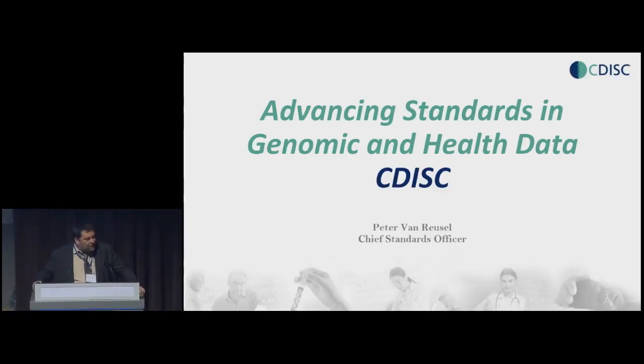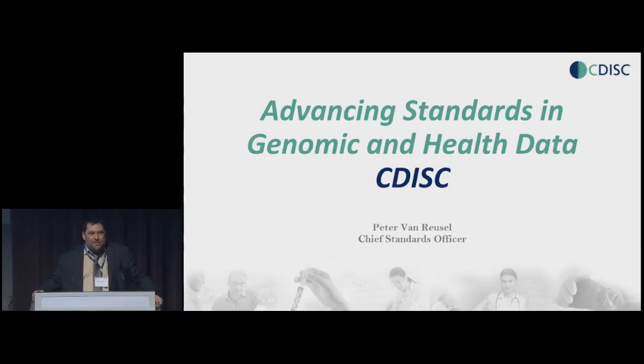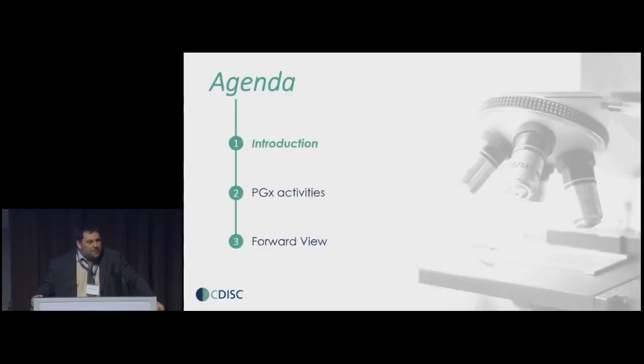Okay, thank you for the organization for inviting me to talk about CDISC. Can I see some hands maybe? Who has ever heard about CDISC? That's really not that bad. Good. But there's still some new souls to convert, so I have a small introduction. I'm going to talk about CDISC — what is CDISC, what is our background — and I've been asked to talk a little bit about what are our PGX activities. I'm more of a data standards guy, but I would also like to try a little bit of our forward view — where are we going?